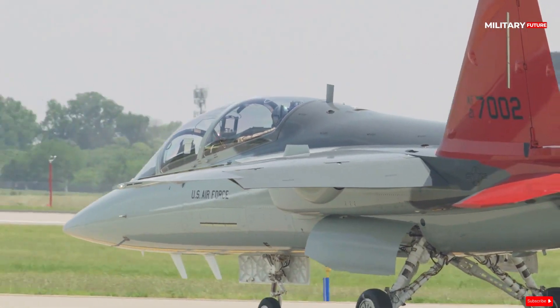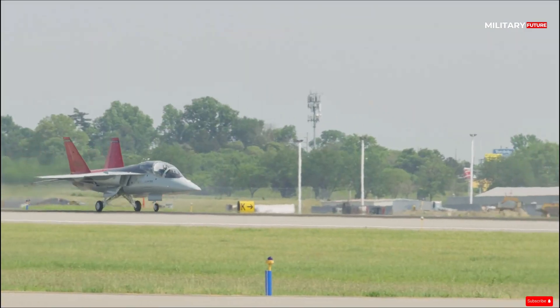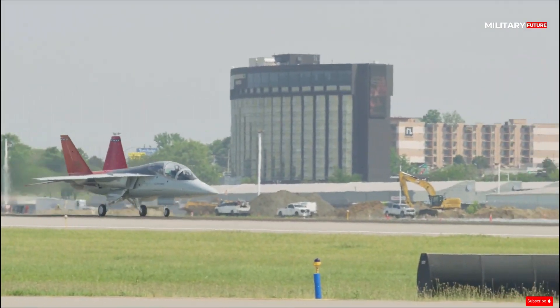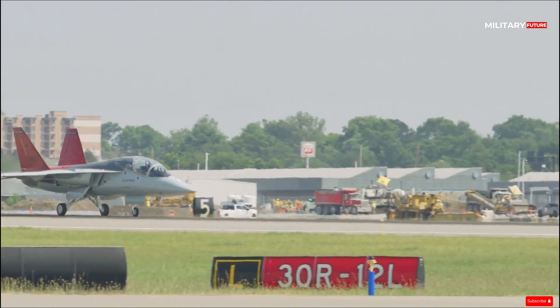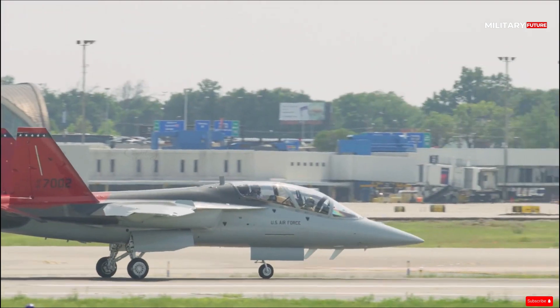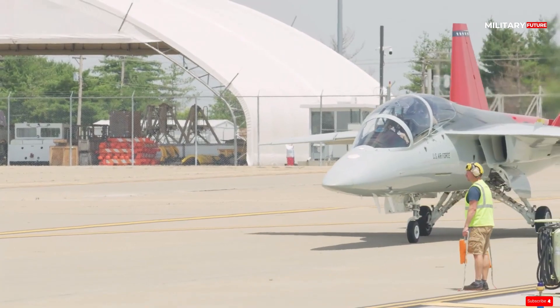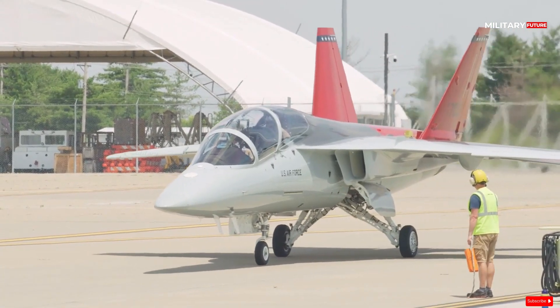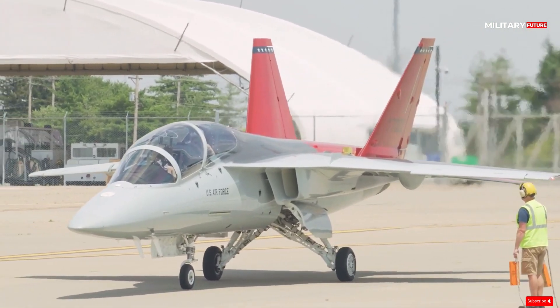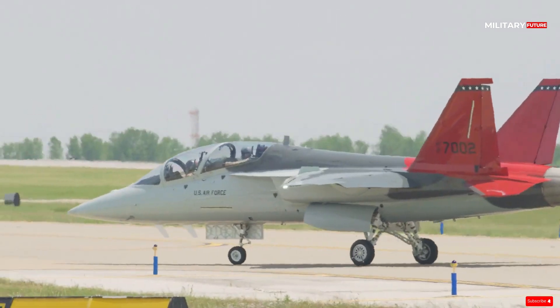The T-7R features a double tail and is designed to perform well at both low and high speeds, allowing it to fly in a manner closer to real-world demands. It is specifically designed to prepare pilots for the fifth generation of aircraft. The single engine on the T-7R produces almost three times more thrust than the twin engines on the T-38 Talon it replaces.